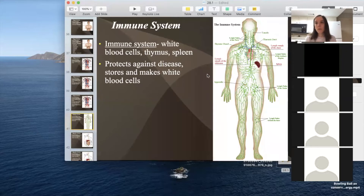The next system is the immune system, which consists of white blood cells, the thymus gland located in your throat, and the spleen on the left-hand side of your body. It protects against disease and stores and makes white blood cells. The thymus gland is basically the school for white blood cells — it teaches them how to identify things that are foreign to the body. Anything like pollen, fungus, bacteria, or viruses will be destroyed. White blood cells are trained to know what is part of the body and what's not.